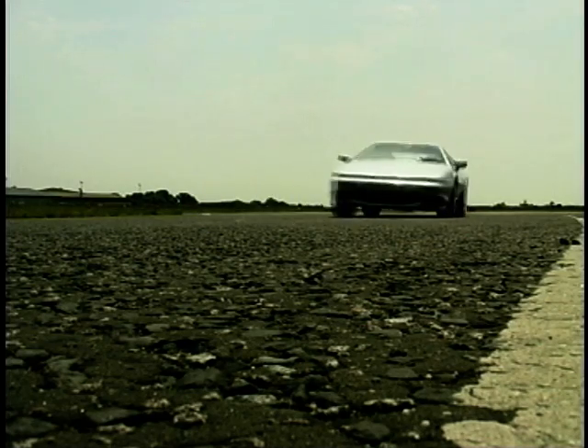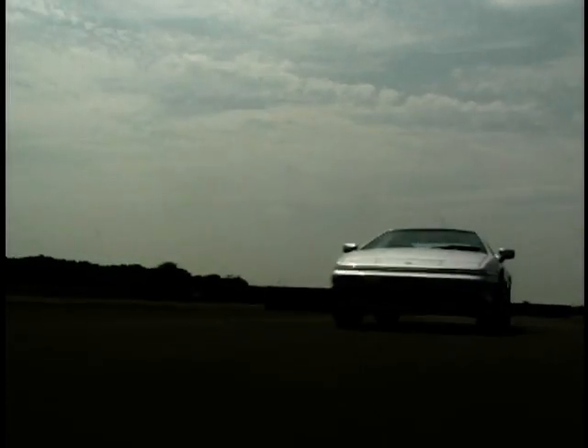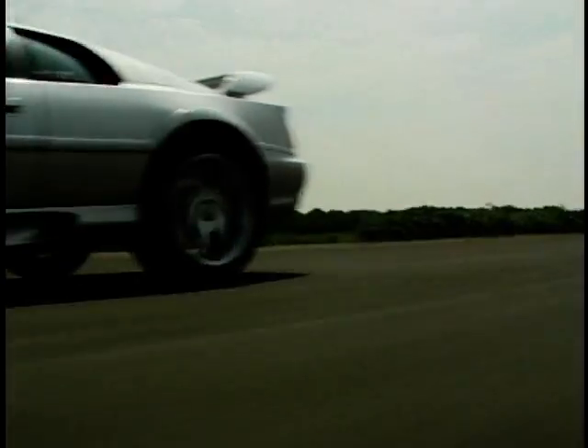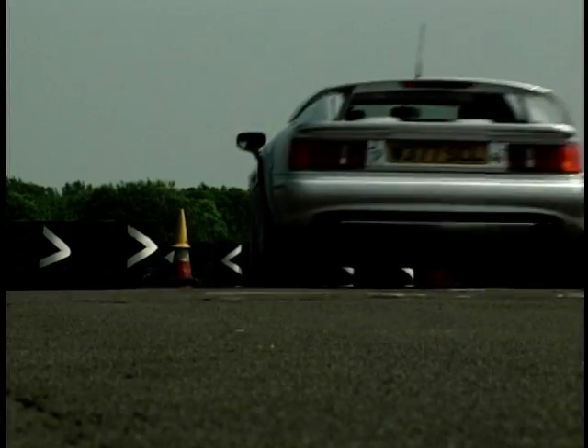Although the Esprit has been around for over 20 years, it still has that special something. The lines are becoming a little dated, and perhaps it isn't as desirable as it once was. But one thing is guaranteed: no matter what the future holds for the Esprit, it will always be remembered as one of the all-time classic British sports cars.